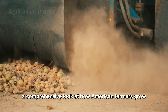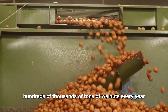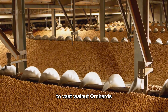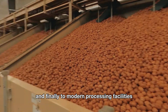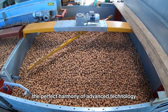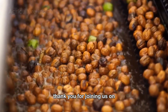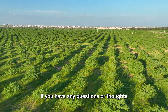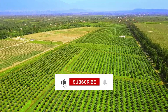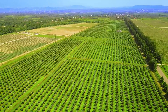And there you have it, a comprehensive look at how American farmers grow, harvest, and process hundreds of thousands of tons of walnuts every year. From carefully nurturing saplings in nurseries to vast walnut orchards and finally to modern processing facilities, this entire journey is a testament to the perfect harmony of advanced technology and the dedication and skill of hardworking people. Thank you for joining us on this fascinating exploration. If you have any questions or thoughts, feel free to leave a comment below. Don't forget to like and subscribe to our channel to keep following more amazing stories about the world of agriculture. See you in the next video.